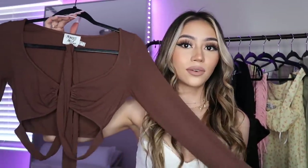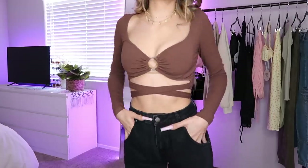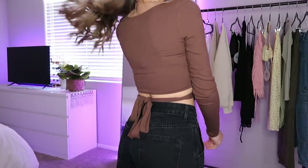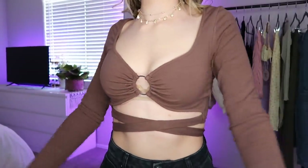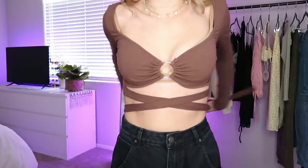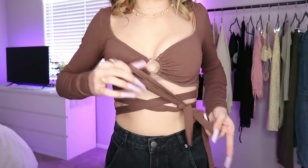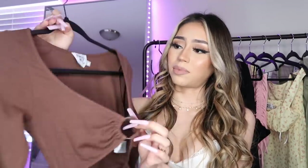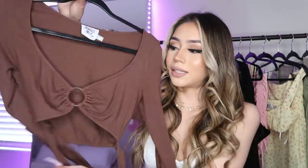Next is this brown long sleeve with a little O-ring in the middle of the chest — kind of like a bra-style top with long sleeves that ties. It's so freaking cute. I was looking for a cute brown top for a long time. A lot of brown tops aren't my style, and this one still kind of isn't, but I really do like it. The O-ring detail is something I usually try to avoid, but I wound up really liking it on me and I'll definitely be wearing it a lot.